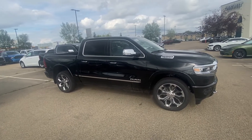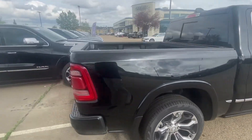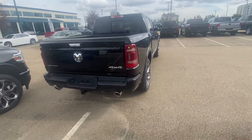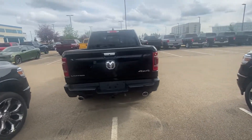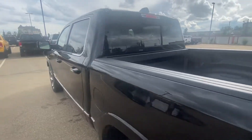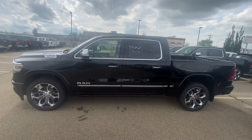This is the Limited truck, so this is pretty much the pinnacle of all trucks. I've driven all brands — Toyota, Nissan, Ford, Dodge, GM — and I have to say, I'm not just saying this because I work here, but by far the nicest fit and finish, the nicest looking truck, the most amount of power, and the best towing is the RAM 1500.